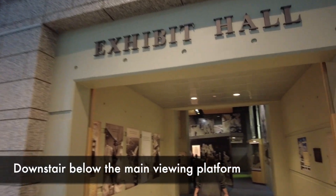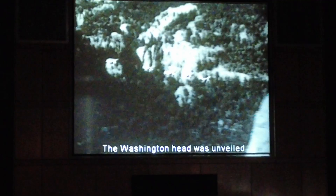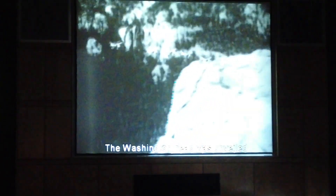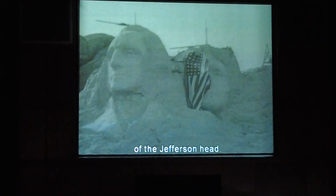We found an exhibit hall — didn't even know they had it here. The Washington Head was unveiled on the 4th of July, 1930. In 1936, President Franklin D. Roosevelt spoke of the permanent end works of Mount Rushmore at the dedication of the Jefferson Head.